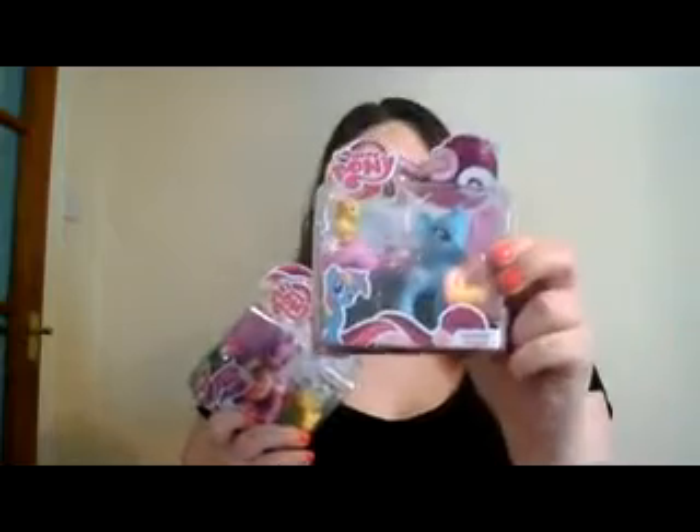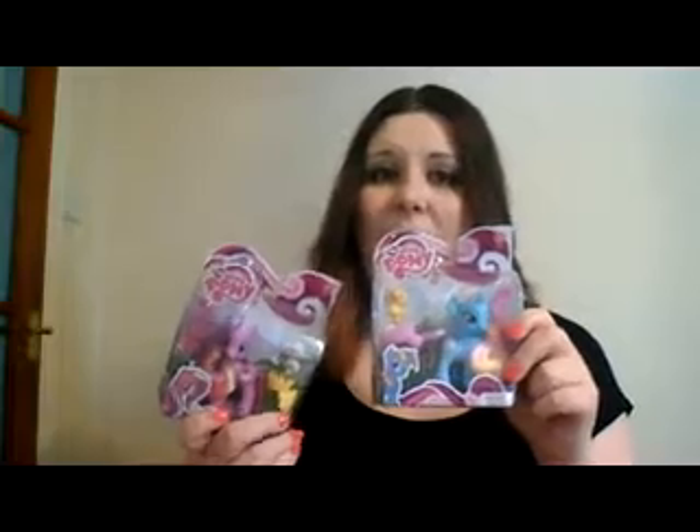This one here is Dewdrop Dazzle and she's blue and has multicolored hair. She's a little unicorn with such a cute little horn. She has great big eyes and she's just really cute. She has a printed umbrella on her bum as well — they all have a different logo on their bum. You'll be able to see that she has a little ducky here too.